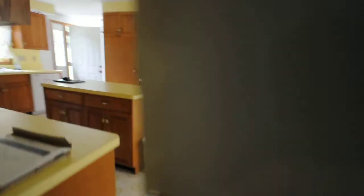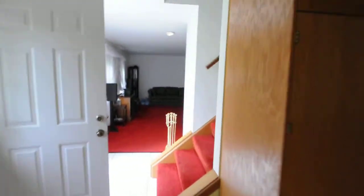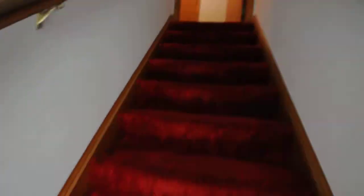Upstairs — we are not going to take you up there right now because we do want to run in and show you the second story rooms and an additional common bath up here. So you got the full bath here with a shower, and a nice big pantry area.